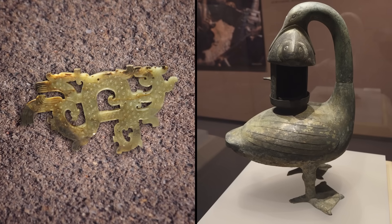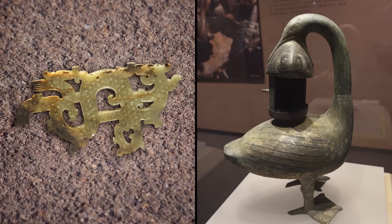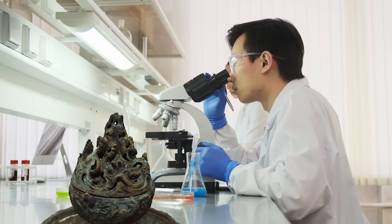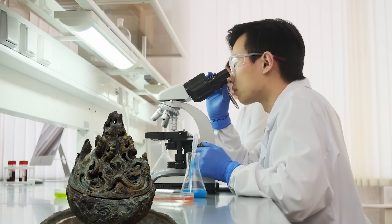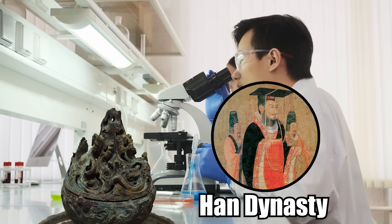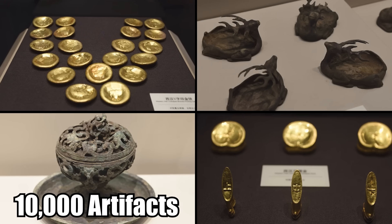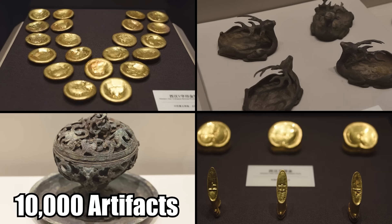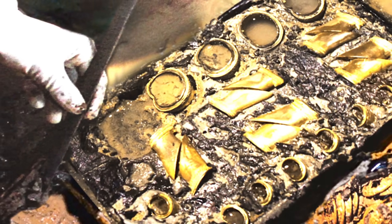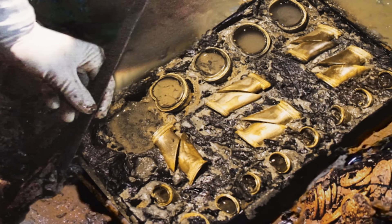The grave also contained several jade artifacts, including a pendant decorated with dragon and phoenix patterns, as well as bronze objects. Archaeologists were fascinated by the jade items, which they said represent the Han Dynasty's highest quality craftsmanship. These were just some of the 10,000 artifacts eventually found within the tomb — the largest and best-preserved collection of gold items ever found in a Han Dynasty burial.